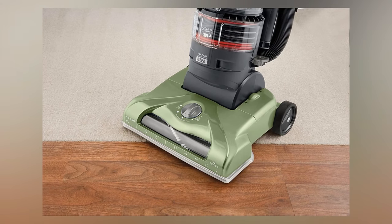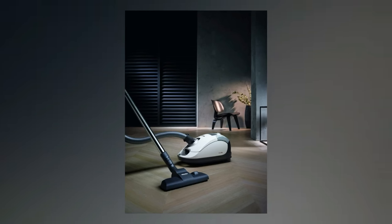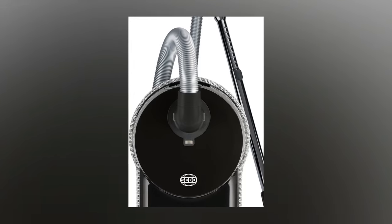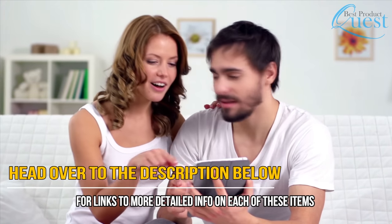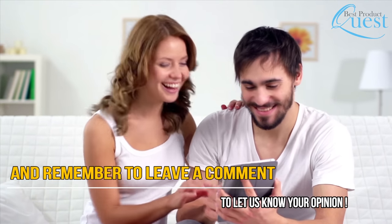Shopping for the best vacuums for allergies can be confusing, which is why we are only interested in the best models available for your needs. We recommend any of these machines for a household where allergies are a common concern. Head over to the description below for links to more detailed info on each of these items, and remember to leave a comment to let us know your opinion.